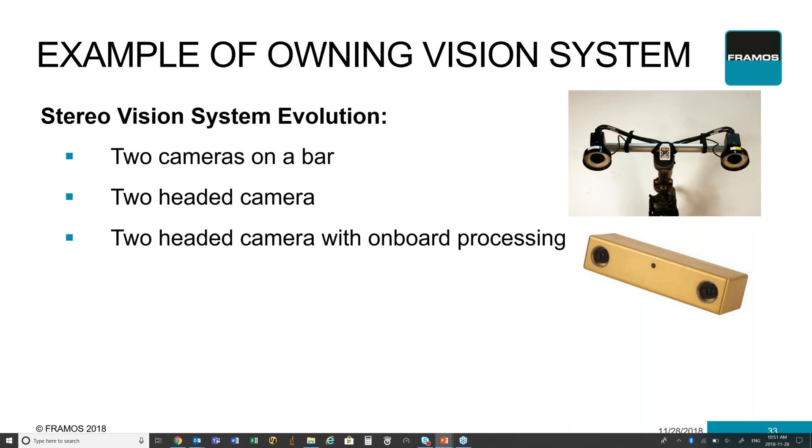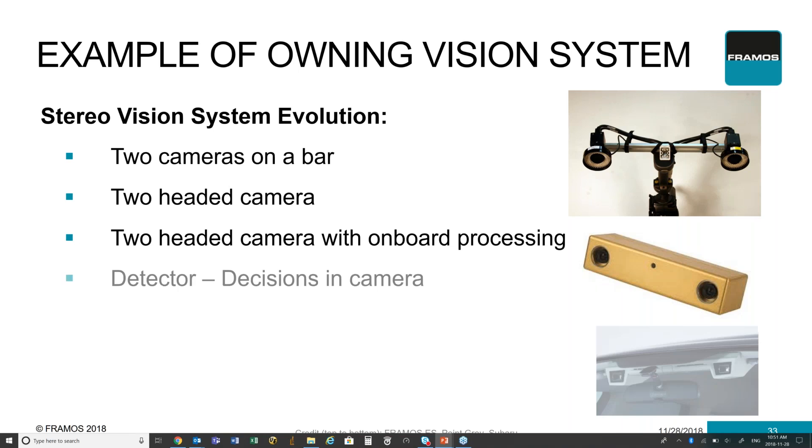As it evolves even further, you're now able to have a lot more control over the features and capabilities of the product, allowing a lot more onboard processing within it and making it a lot more unique and less difficult for your competitors to replicate. And then finally, you get to a point where now it's just a detector — the processing done onboard does not require an external device or external user to make decisions. All the decisions are onboard using edge technology and onboard processors that are able to detect and fully automate the decision process all within the one camera product that you designed.